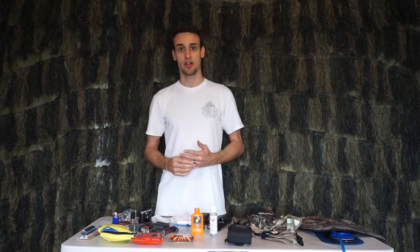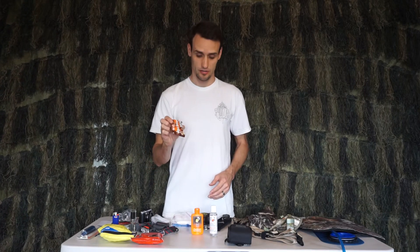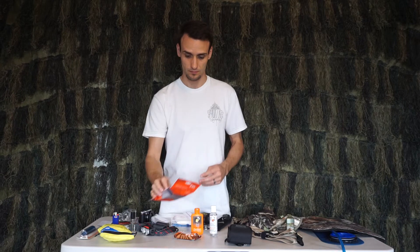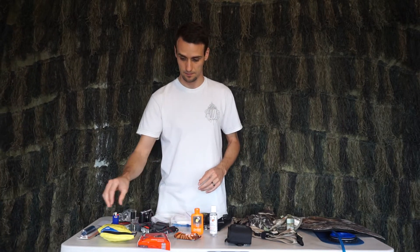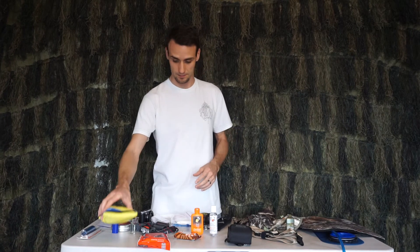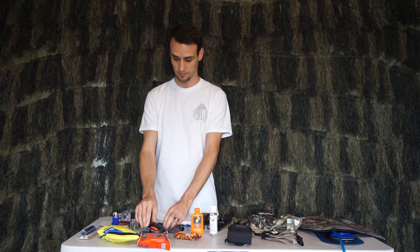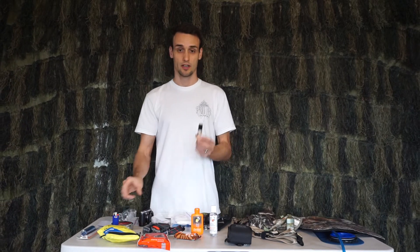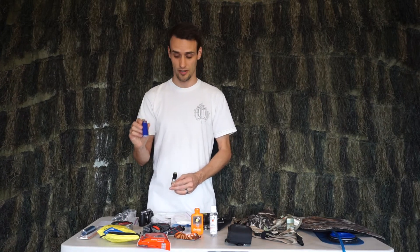I always like to be prepared, so I carry a few extra things: some energy bars, a survival blanket, a medical kit, a headlamp in case I get caught in the dark, some bug repellent, and a lighter if I need to make a fire.